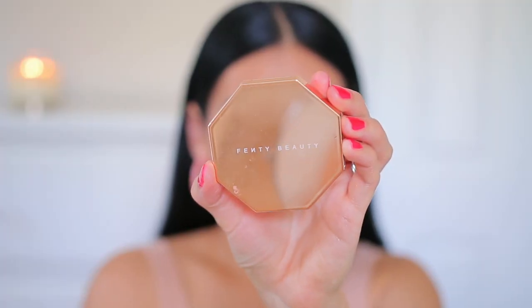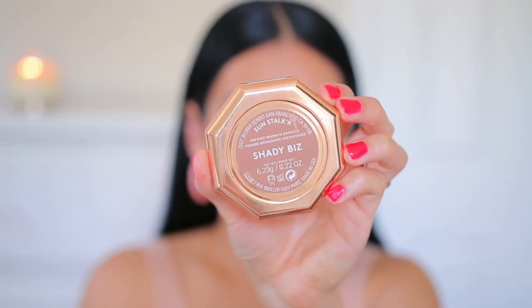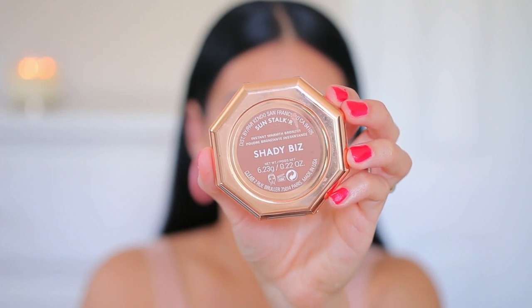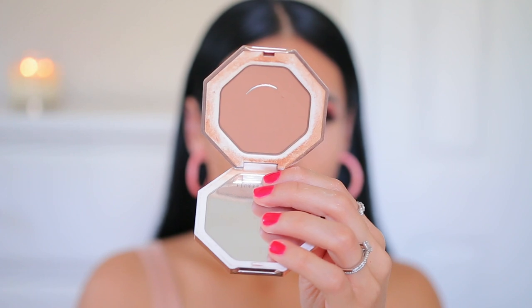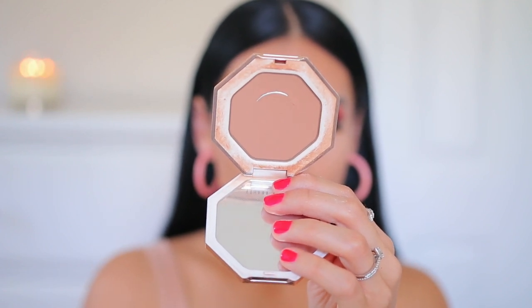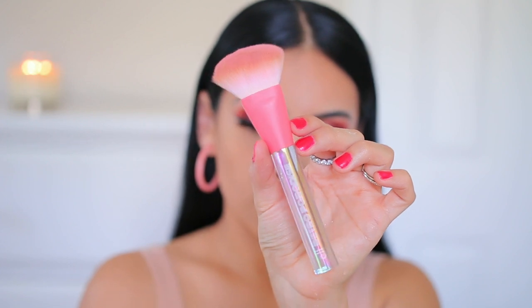My favorite bronzer is from Fenty — this is the Instant Warmth Bronzer in the shade Shady Biz. I actually just hit pan on this bronzer last week and I've had it forever, it lasts such a long time.